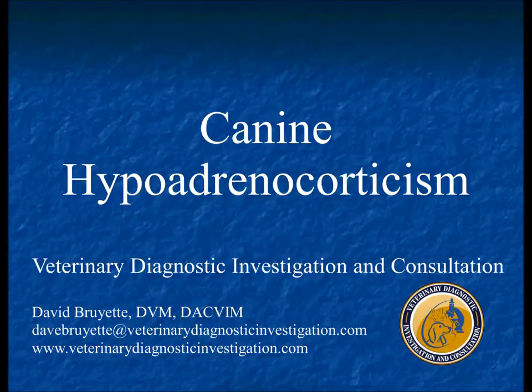Addisonian dogs lack aldosterone, become volume-depleted and hypotensive, progressing from dehydration to pre-renal azotemia to full-blown renal azotemia. Because they also lack glucocorticoids, they cannot concentrate their urine, so azotemic dogs with dilute urine get diagnosed as renal failure. The key differentiator: rapidly resolving azotemia with fluid resuscitation — BUN and creatinine returning to normal overnight — suggests Addison's rather than acute or chronic renal failure. Rapidly resolving azotemia with fluid therapy, especially in a young to middle-aged dog, should prompt consideration of Addison's disease.